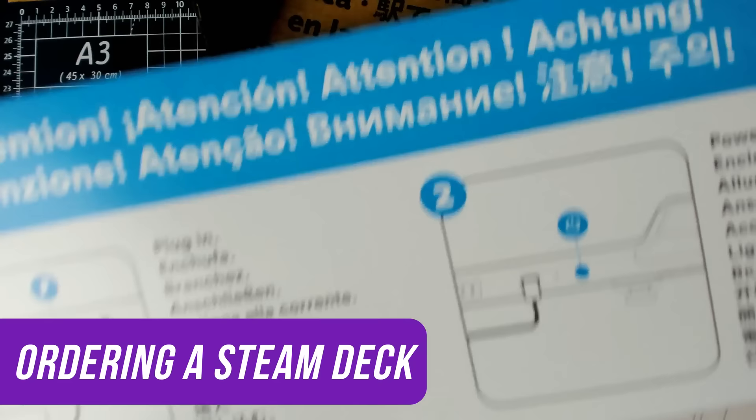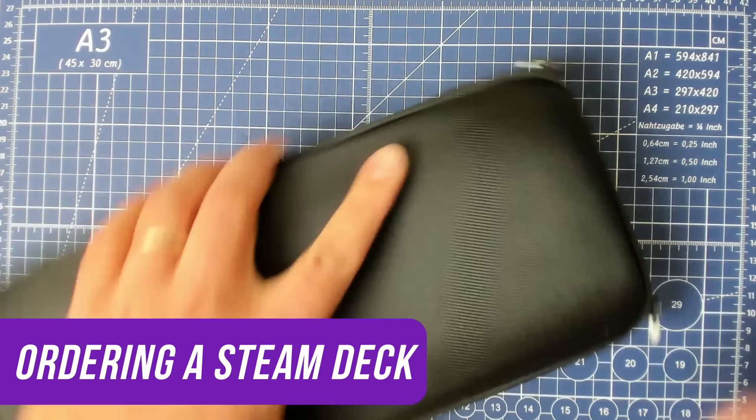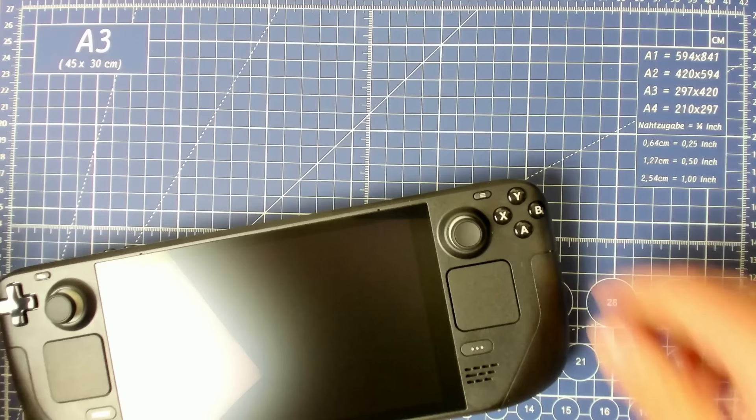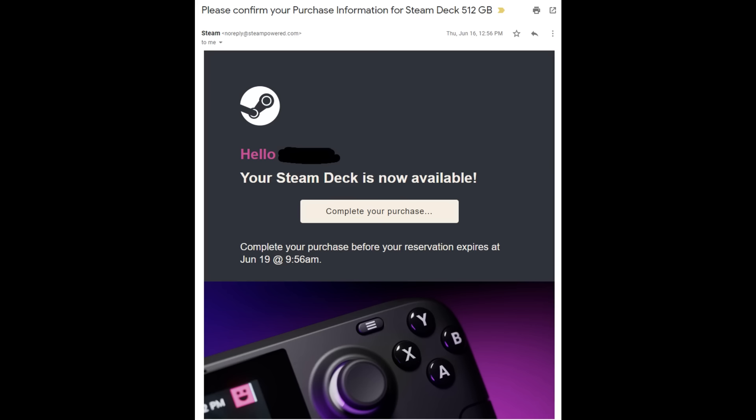Let's start with buying your Steam Deck. Unfortunately, Q3 is a very vague ETA. All you know is that you are estimated to get your chance to order a Steam Deck between now and September 30th. Valve does this by sending a batch of emails twice a week — once on Monday at 10am Pacific time and once on Thursday at 10am Pacific time. So you'll want to check your inbox every Monday and Thursday to see if you've received your email.